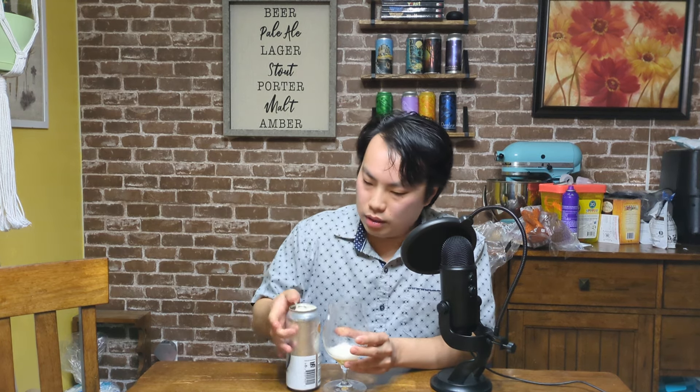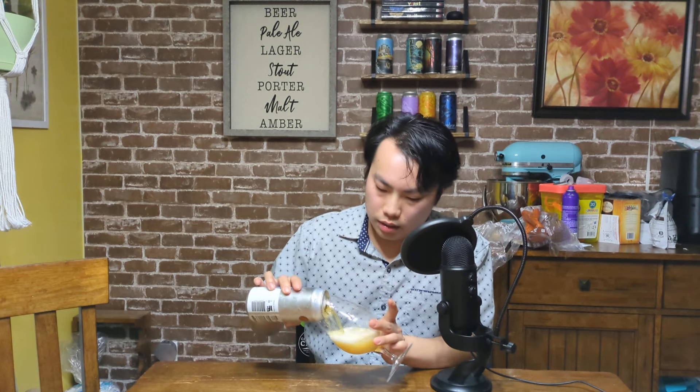That's a diastatic yeast for sure. That does not want to settle. Yeah, I mean, that's can-conditioned or something going on, because look at that — it's just ripping, roaring. Didn't realize it was going to be hazy.